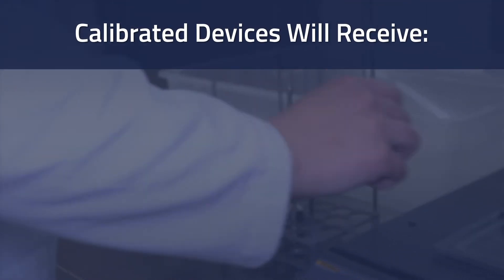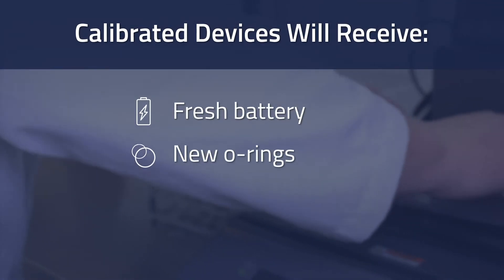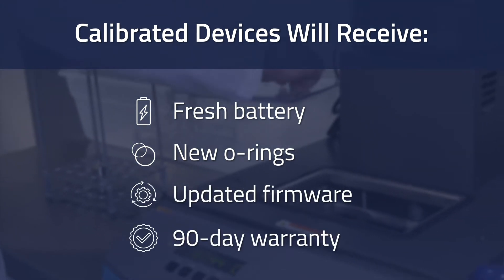As an added benefit, each device will be returned with a fresh battery, new O-rings, updated firmware, and a 90-day warranty.